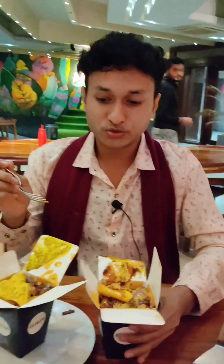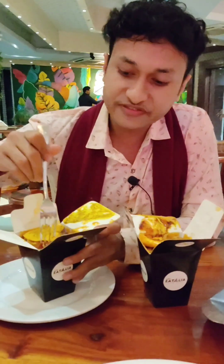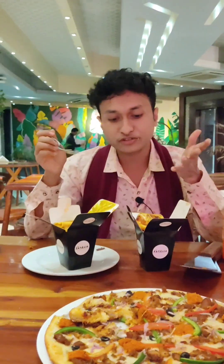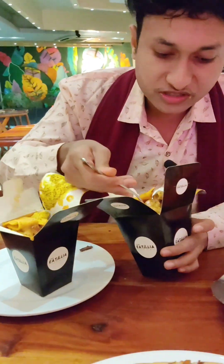So guys, there is also an arugula sausage — let's see. Yummy — both of them with sauce, mayonnaise, and arugula sausage.